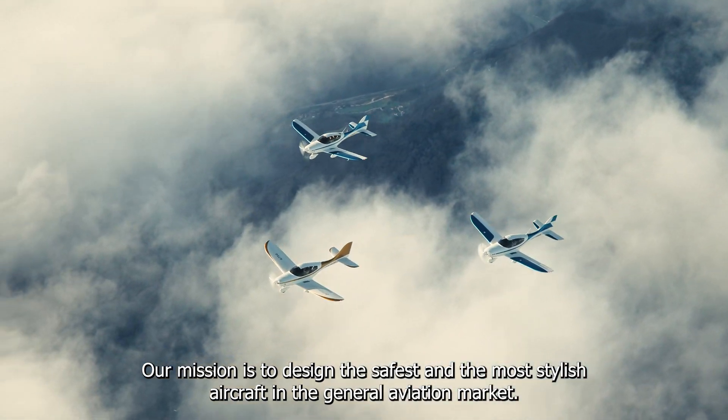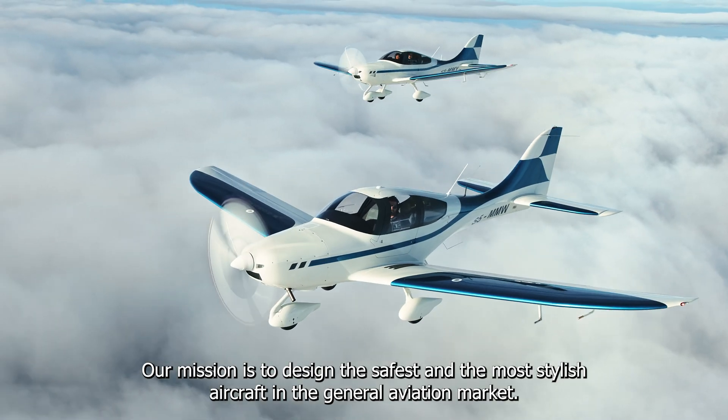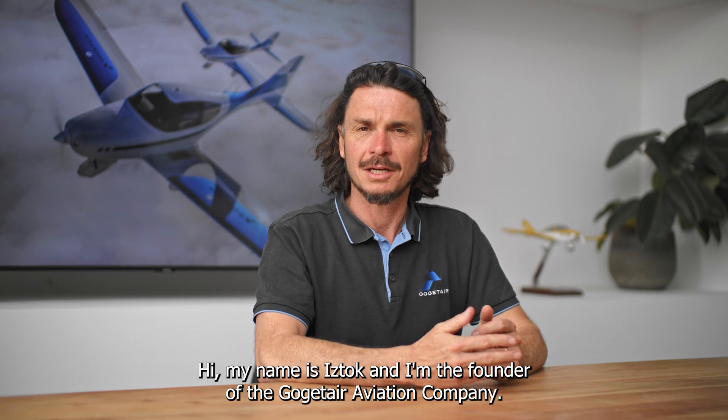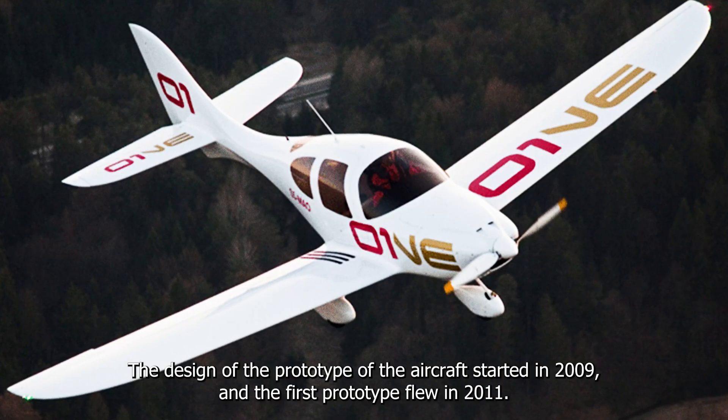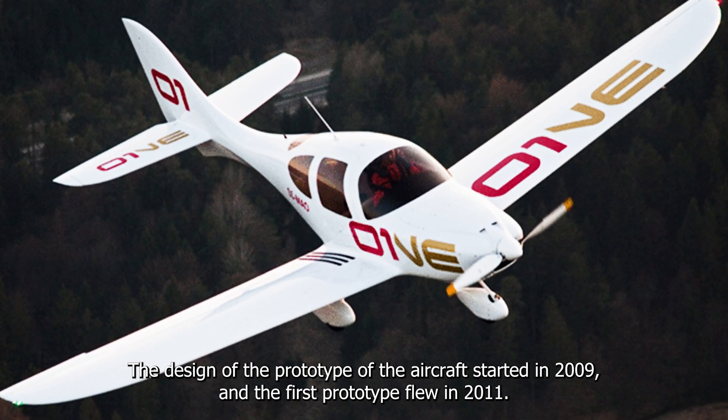Our mission is to design the safest and the most stylish aircraft in the general aviation market. Hi, my name is Istok and I'm the founder of the Go-Getter Aviation Company. The design of the prototype of the aircraft started in 2009 and the first prototype flew in 2011.